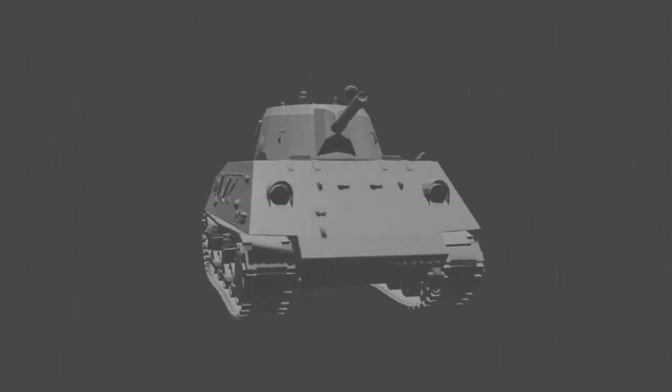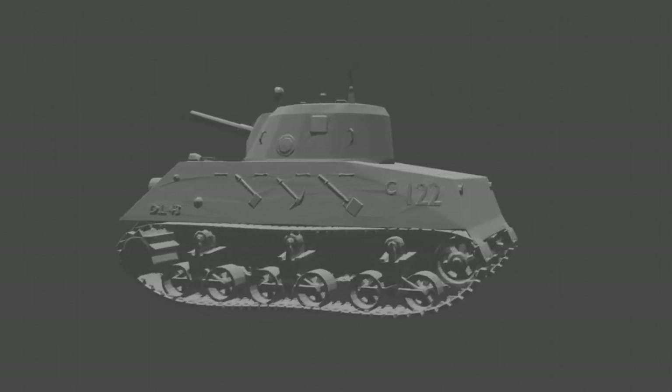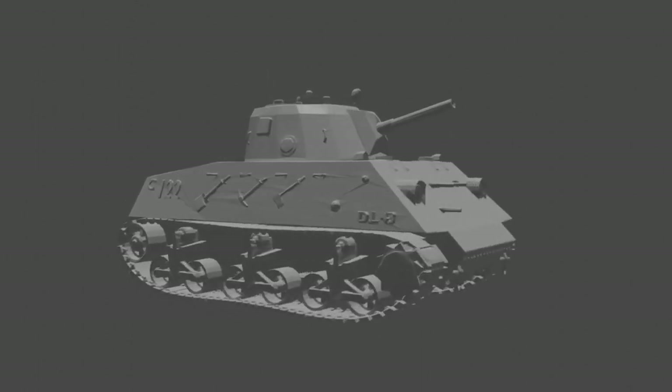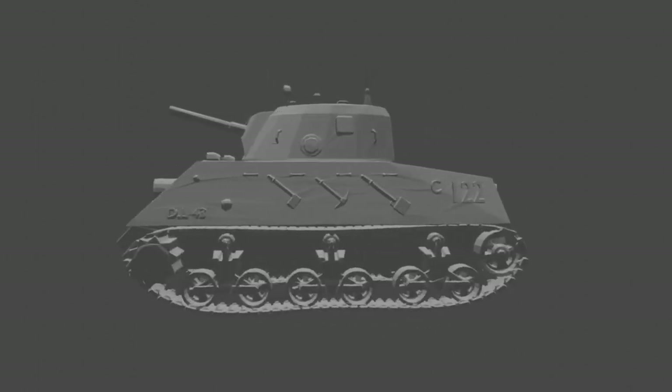Lieutenant Colonel Baizzi replicated the vertical volute springs, road wheels, return rollers, drive sprockets, and idlers in the same arrangement as the American designs, but the chassis itself was of native origin.